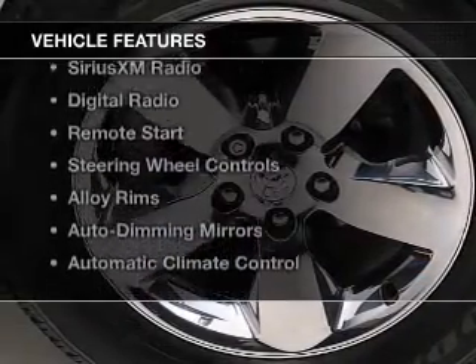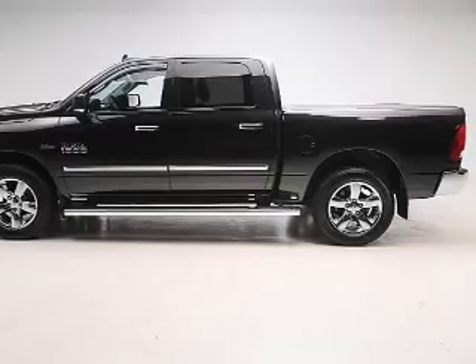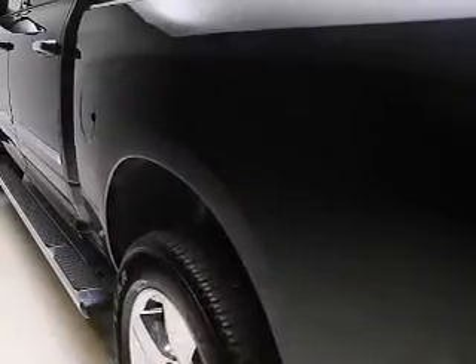The features include heated steering wheel, heated seats, Bluetooth connectivity, Sirius XM satellite radio, digital radio, remote start, steering wheel controls, alloy rims, auto dimming mirrors, and automatic climate control.